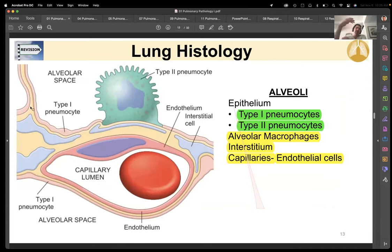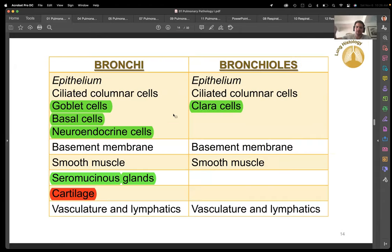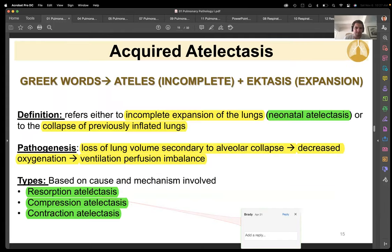Type 2 pneumocytes are super important — they make our surfactant, around 24 weeks or so. If for some reason the child needs to be delivered prematurely, you can give the mother glucocorticoids and that will help speed up the process of making surfactant. Type 1 pneumocytes basically make the diffusion barrier. In term one they had that nice graph showing where everything goes — the cartilage, how far the cartilage goes, how far the goblet cells go. You want goblet cells and ciliated columnar epithelium up top to sweep excess stuff out of the way, and cartilage so the airway doesn't collapse.